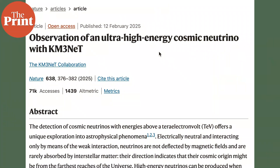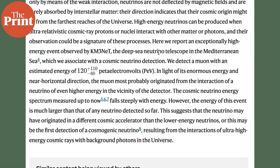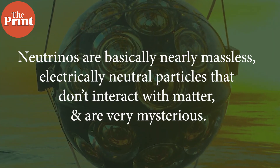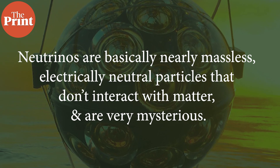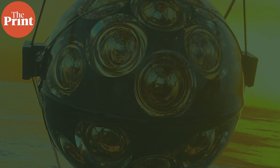The KM3NET neutrino detector, which is an international telescope placed underwater in the Mediterranean Ocean, first detected this neutrino on February 13, 2023. It took two years for scientists to study it and come out with their findings. Neutrinos are basically nearly massless, electrically neutral particles that don't interact with matter and are very mysterious. There's very little we know about them, except that they are unaffected by electromagnetic fields and can pass through matter like nothing.